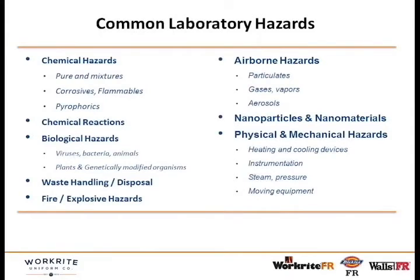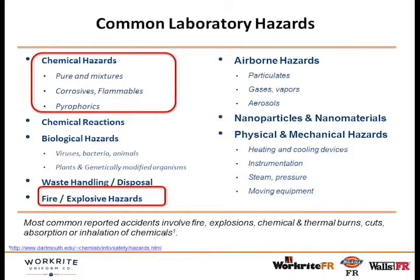The key is not having your garment — whether it's a coverall, shirt, pants, or lab coat — ignite and catch on fire. Looking at common laboratory hazards from a piece published by Dartmouth University, a lot of accidents involved fire, explosions, and chemical hazards, whether corrosives, flammables, or pyrophorics. Those are not uncommon in laboratories, so you need the right PPE to protect research workers and lab workers.